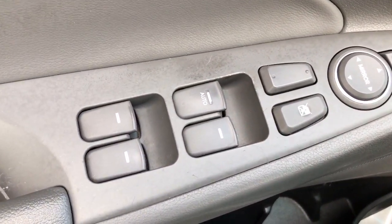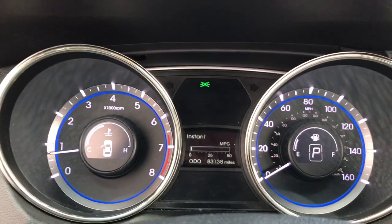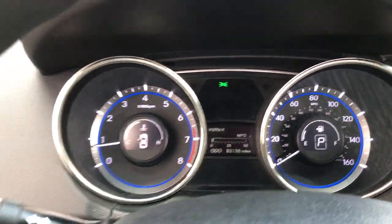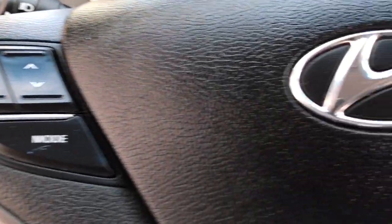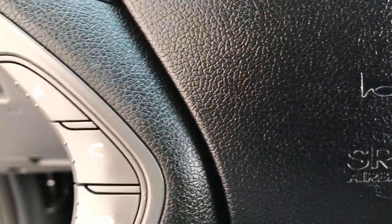These are just some of the great options this vehicle comes with: keyless entry, heated mirrors, satellite radio, Bluetooth connection, steering wheel audio controls, stability control, pass-through rear seat, intermittent wipers, traction control, and a temporary spare tire.